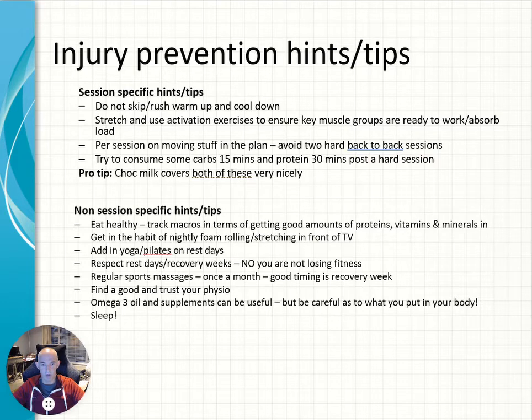Respect your rest days and recovery weeks — they're in there for a reason. Do not feel guilty about taking a rest day or a recovery week. These are really important for allowing your body's energy levels to come back and for your body to absorb the stress and strain of the hard training block before. Your muscles come back stronger if you allow them to rest. And for those who can, a sports massage during a recovery week is a really good idea.